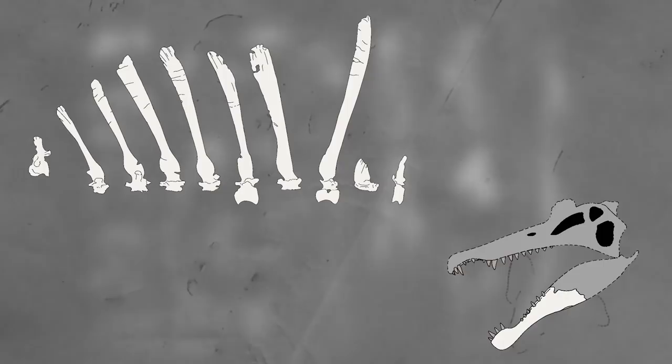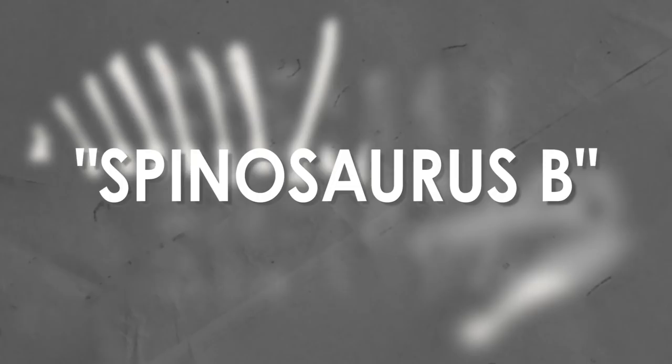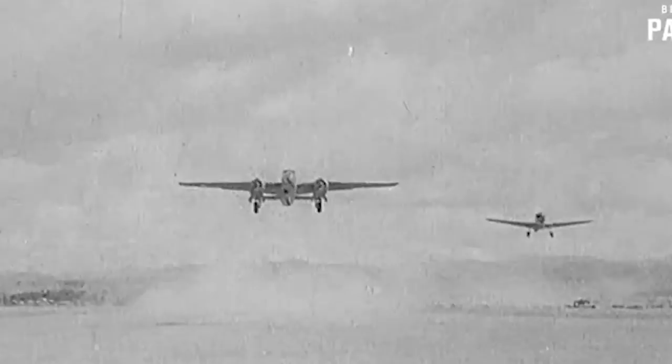The second specimen had a lot of similarities and differences to the first, but since there really wasn't a lot of Spinosaurus fossils to compare and contrast, it was grouped together with the first but given the name Spinosaurus B, until more remains of either could be found to settle what was what. Stromer thought it may represent a separate species. Spinosaurus B was some backbones and leg bones. Both specimens were taken back to a museum in Munich, Germany, and were promptly bombed into floor wax and ash during World War II.